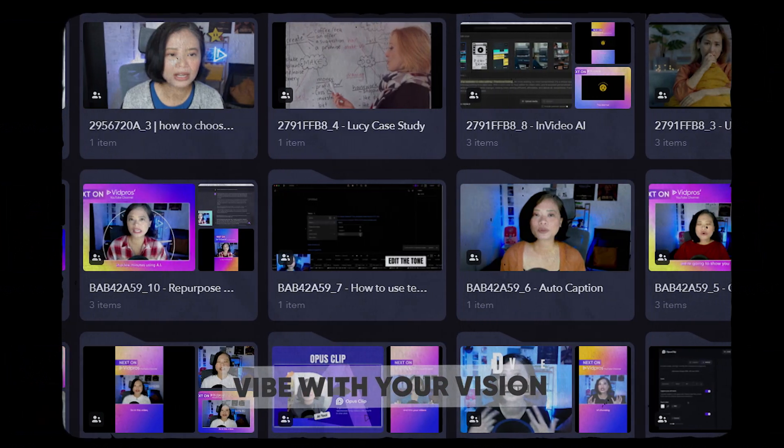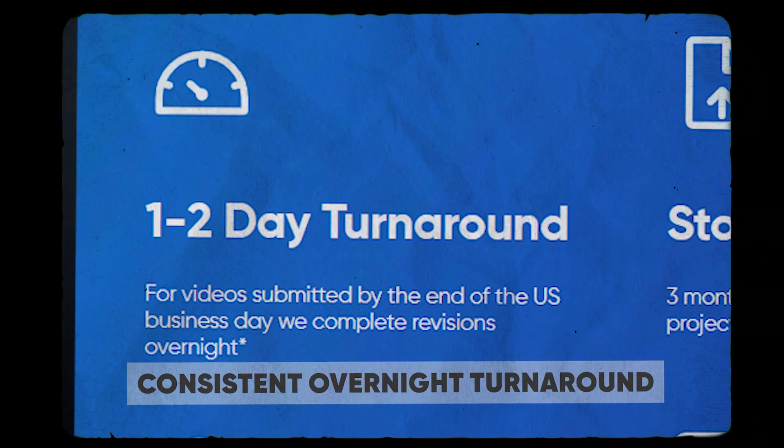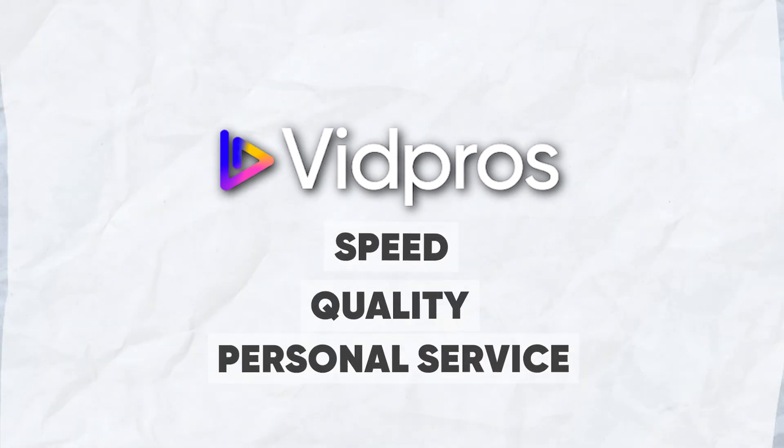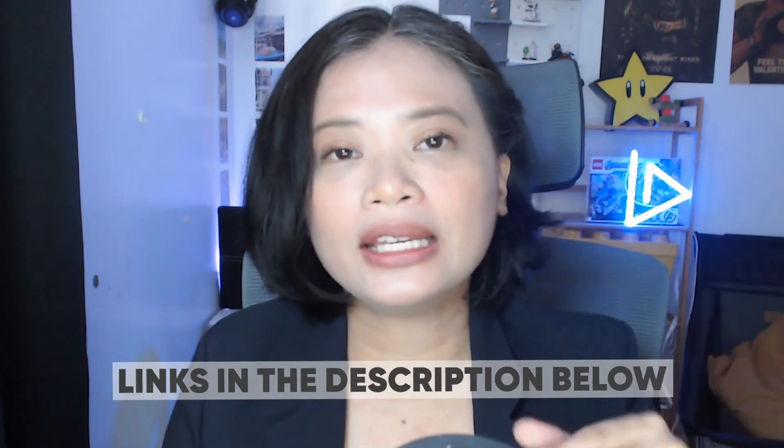With VidPros you have a direct feedback loop, which means quicker tweaks and videos that vibe with your vision. While Be Creatives has its perks, VidPros offers consistent overnight turnarounds ensuring your content is ready when you are. As a content creator and business owner, I really love the structure of the pricing, plus they have amazing and very responsive video editors that turn my vision into amazing videos. VidPros is the perfect blend of speed, quality, and personal service for YouTubers on the rise.